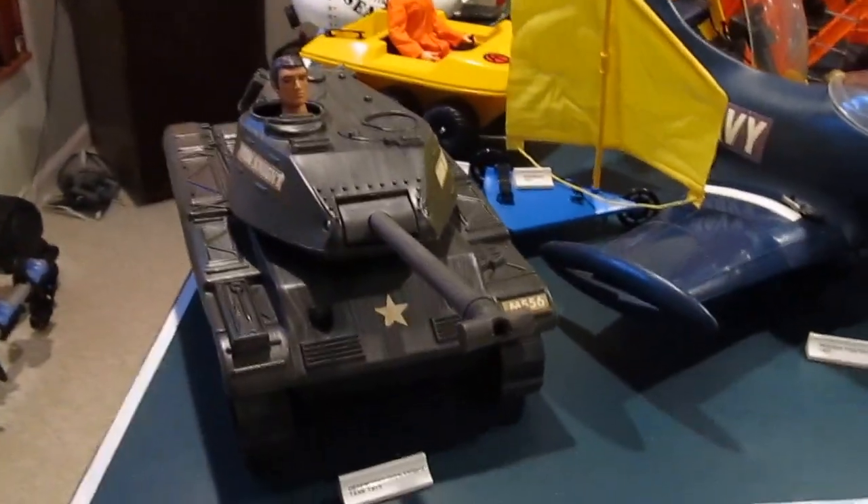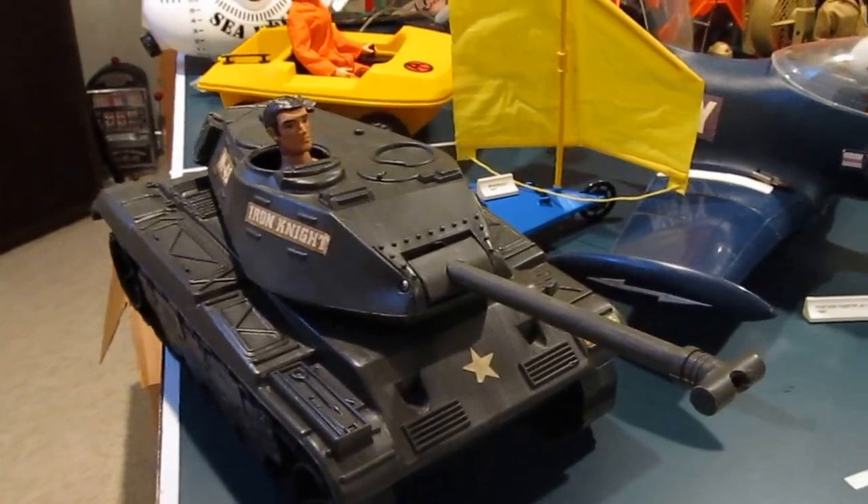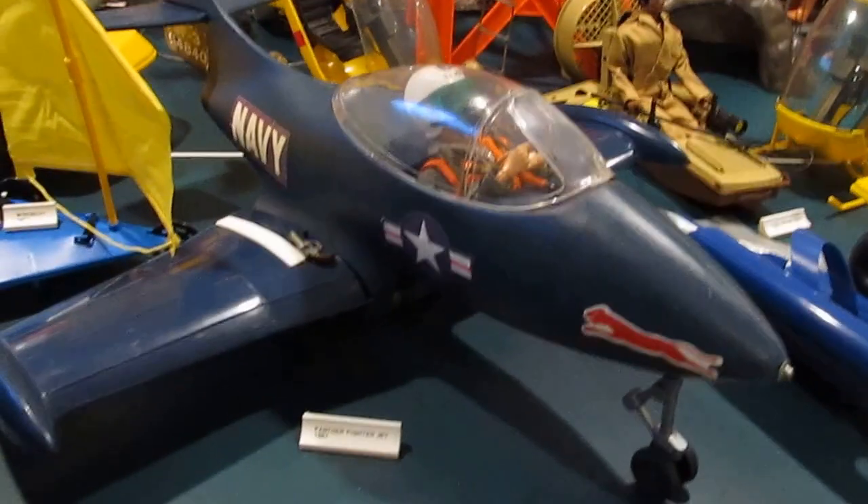This is Defender's Iron Knight — it's an Irwin vehicle, I believe. And then the Irwin Panther Jet.